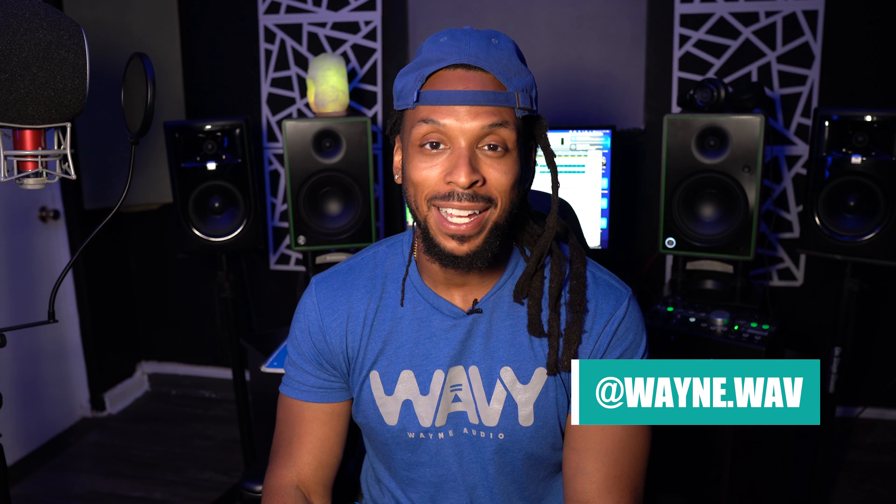What's up, YouTube? Welcome back to the channel. I'm Wavy Wayne from wavywayne.com. This channel is all about helping you to record and mix better and smarter.